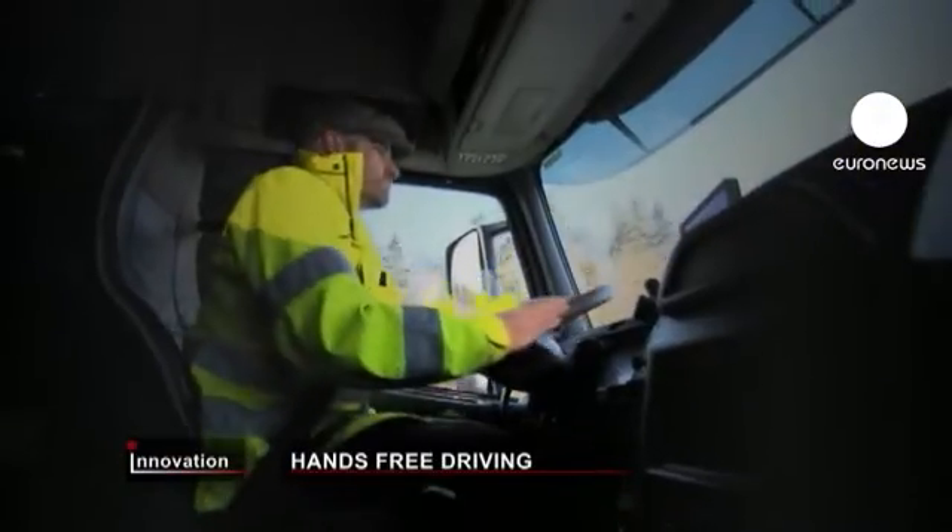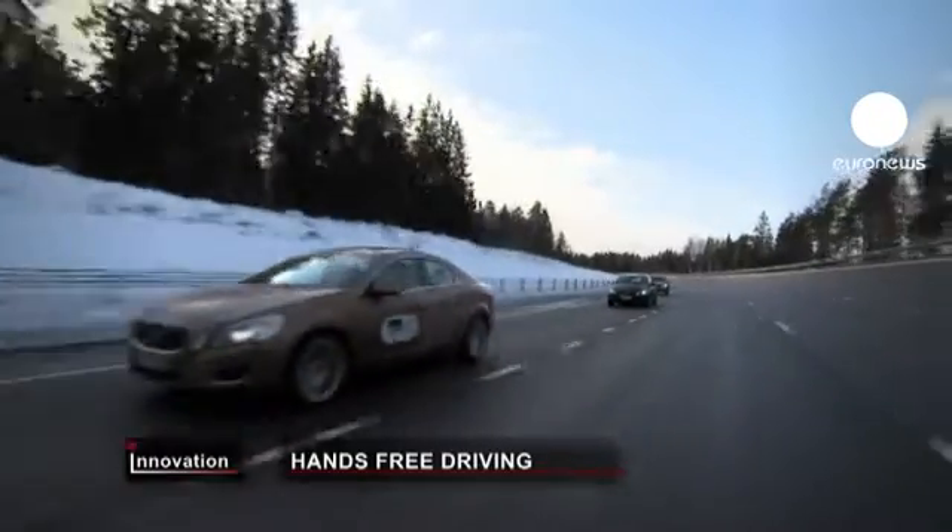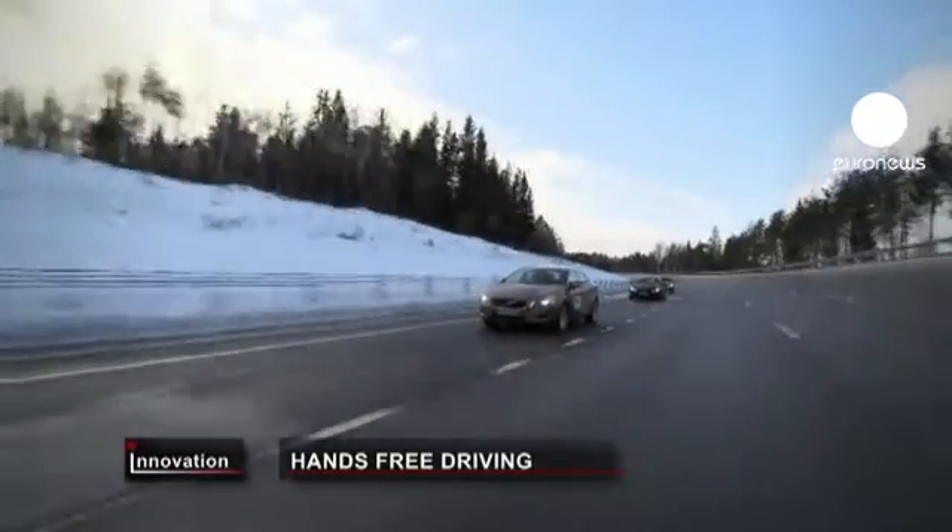Once on the move, cars drive up behind the truck and join the line. They're linked together by an invisible electronic bond of radar, cameras and wifi.